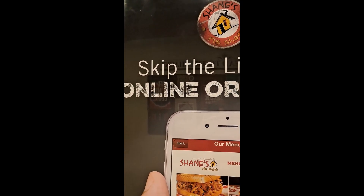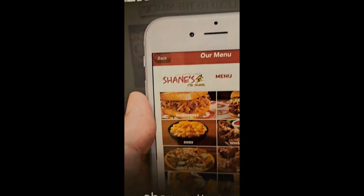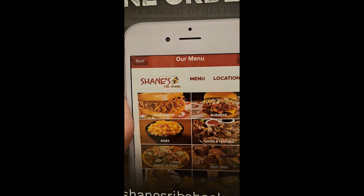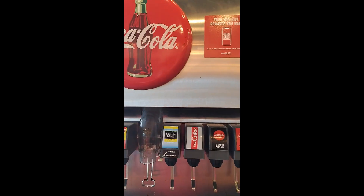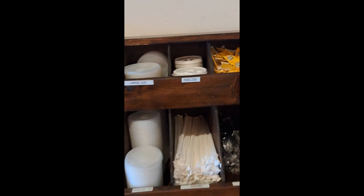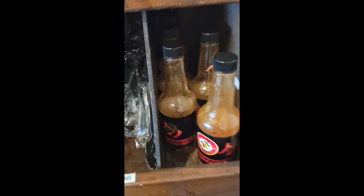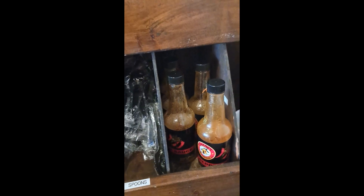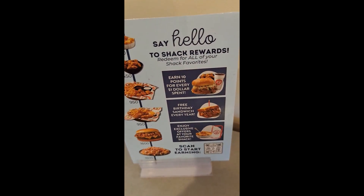So we downloaded the Shane's Rib Shack app and got a free Big Dad sandwich — first time downloading the app. We have Coke products here. They've got sweet tea, peach tea. And it looks like they've got some condiments you can grab: mustard, ketchup, sweetener, lemon juice, salt. I do like the fact that you can get the sauces here, which is really nice.